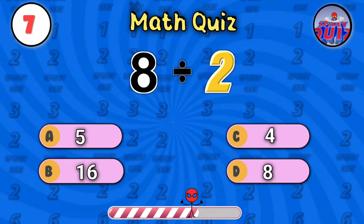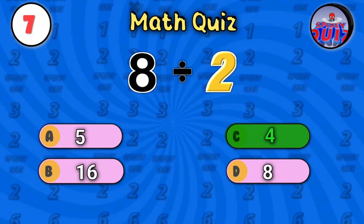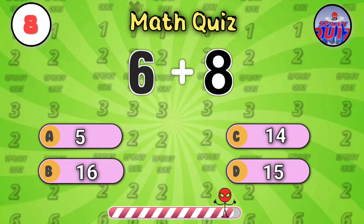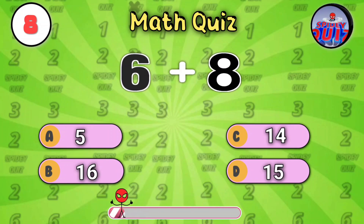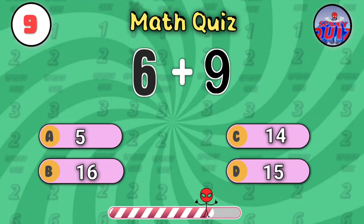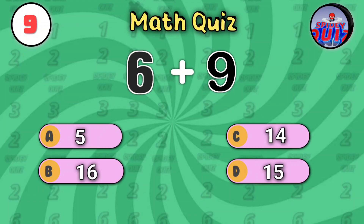Next one: eight divided by two. Think fast. The answer is four. Here's an easy one: six plus eight. Quick, what's the sum? The answer's fourteen. Now try six plus nine — don't blink. The answer is fifteen.